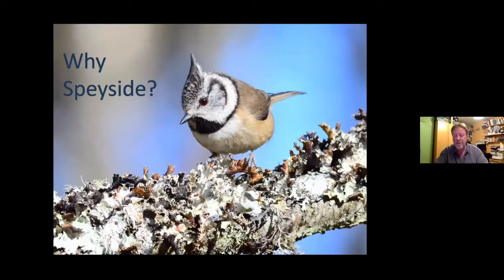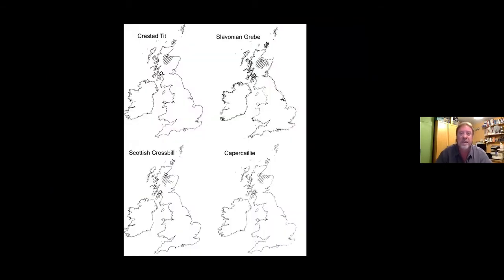Why is Speyside so special? Why does the company base there? That bird is one of the reasons, and if you look at the birds of that area, as well as species you'll see over a lot of the Highlands, it's got a few very special birds you wouldn't see anywhere else. So that's four of them — the main four: Crested Tit, Slavonian Grebe (technically seen elsewhere but I'll explain why I've included it), Scottish Crossbill, and Capercaillie. The map for Capercaillie is showing them in places they don't exist anymore — they've really declined.